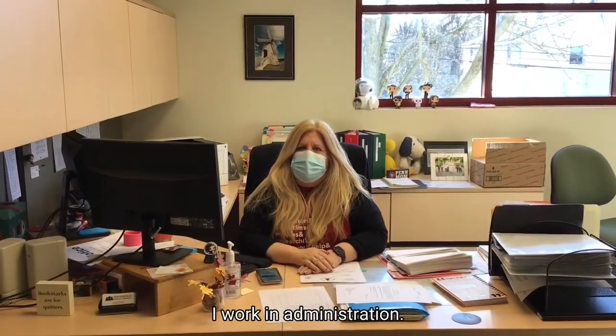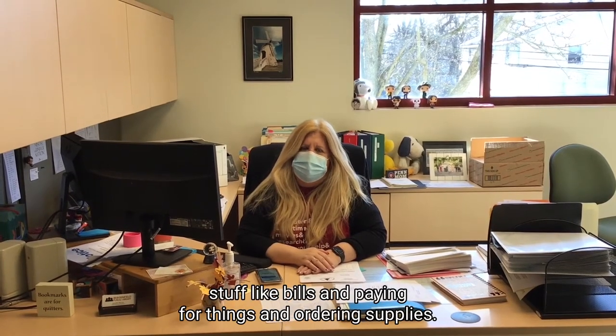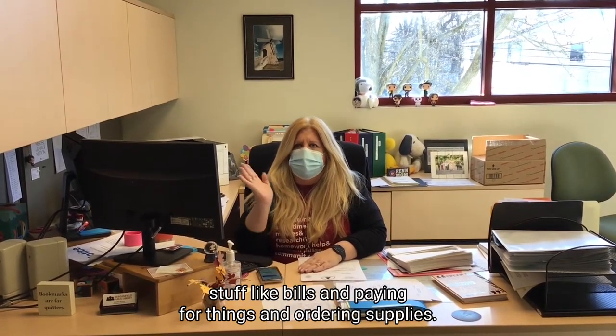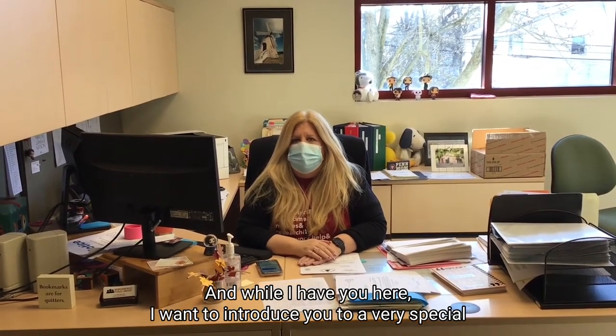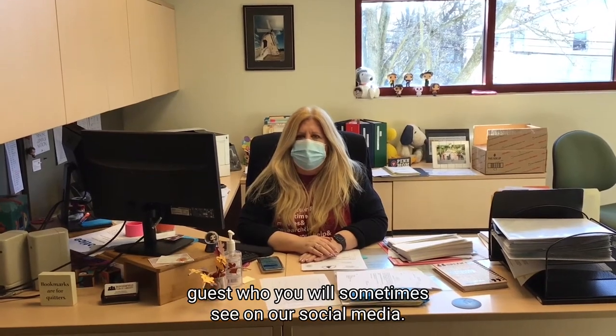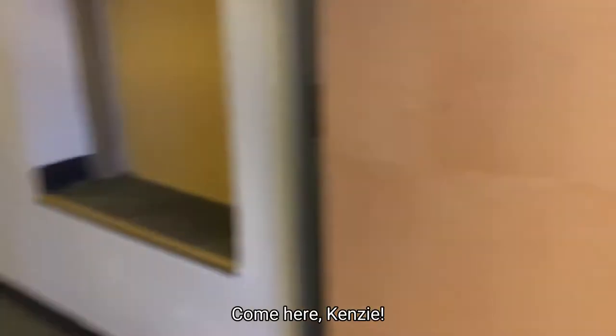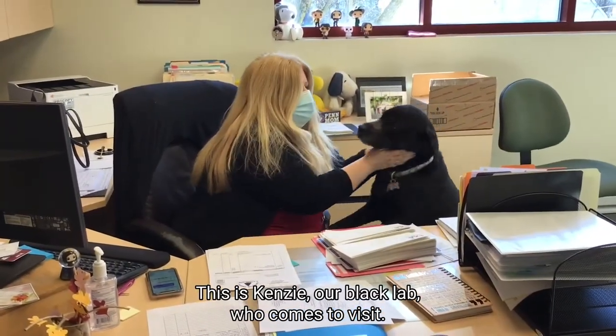Hi, I'm Miss Jen and I work in administration. We take care of all the behind-the-scenes stuff like bills, paying for things, and ordering supplies. And while I have you here, I want to introduce you to a very special guest who you will sometimes see on our social media — Kenzie, our black lab, who comes to visit.